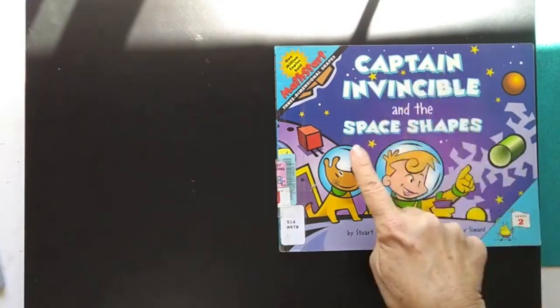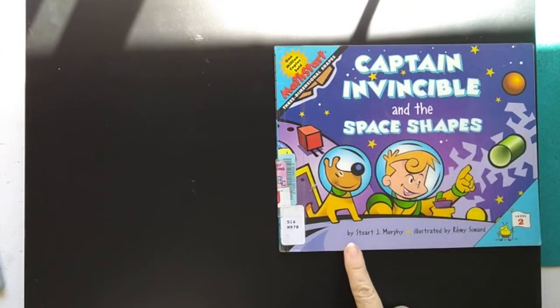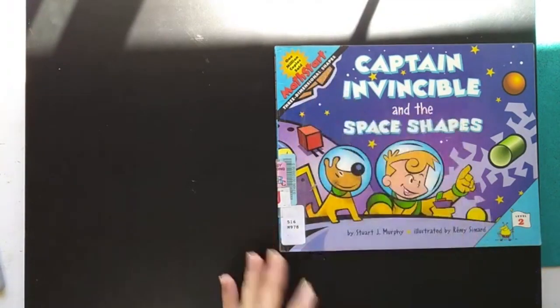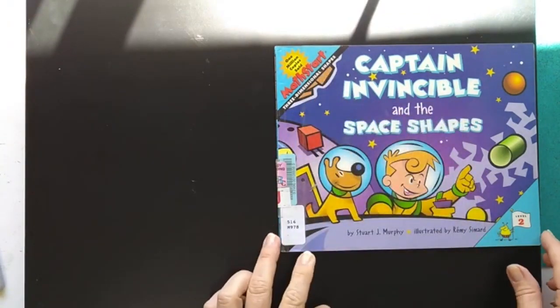Captain Invincible and the Space Shapes by Stuart J. Murphy, illustrated by Lemmy Simard. This is a Math Start, Level 2.